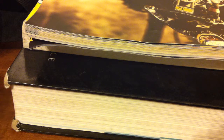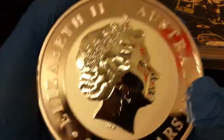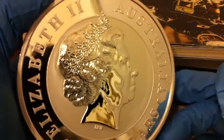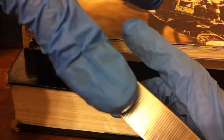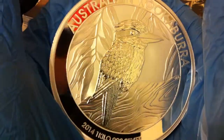Hey everyone, today I'm really excited because I got gloves — this is very special. Here it is: a one kilo Australian Kookaburra. This is a huge coin. Look at how thick it is compared to my thumb — it's like the width of my thumb. This feels really nice, it's very shiny.